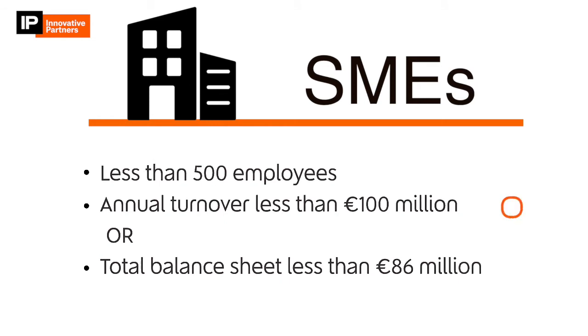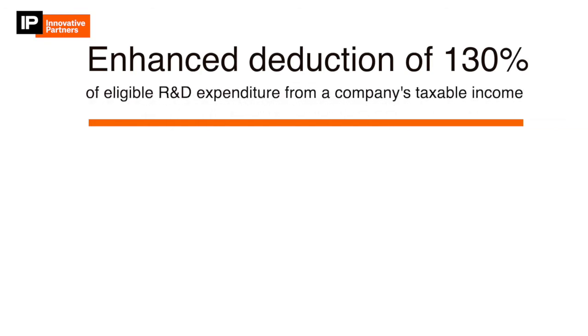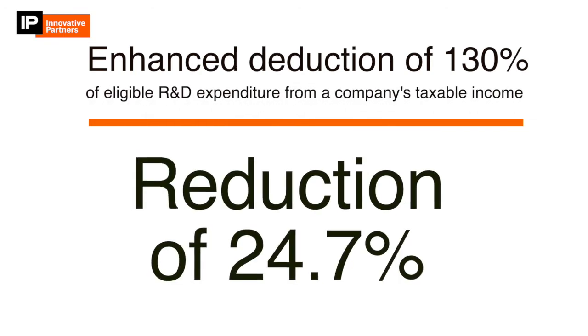If your company falls into this category, you could win back an enhanced deduction of 130% of eligible R&D expenditure from your company's taxable income, providing an effective cost reduction of 24.7% after applying the corporate tax rate.